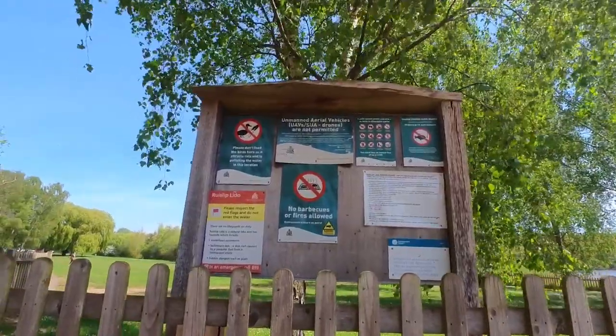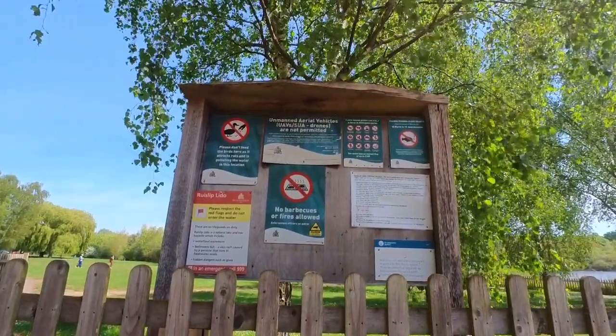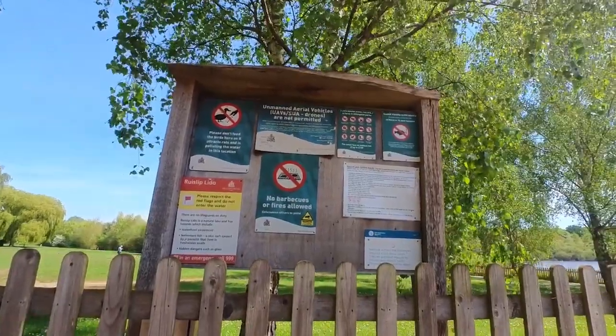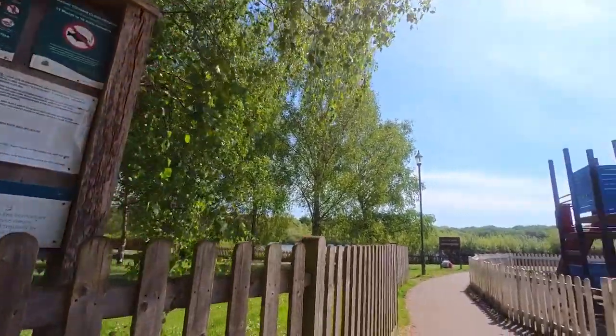So these are the rules: drones are not permitted, birds and waterfowl are not allowed to be fed, no lifeguards on duty, and there are some fishing rules. Luckily, we're here to just eat and take a walk.